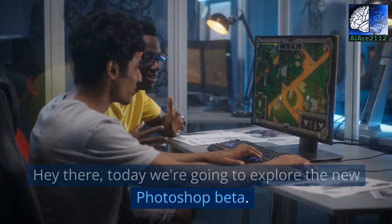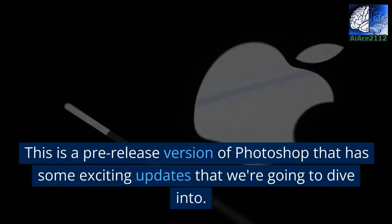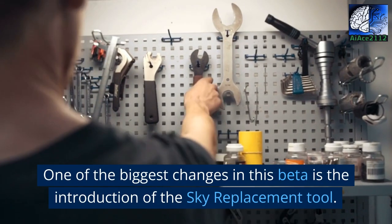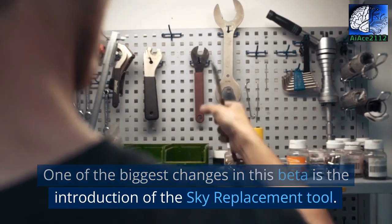Hey there, today we're going to explore the new Photoshop beta. This is a pre-release version of Photoshop that has some exciting updates that we're going to dive into. One of the biggest changes in this beta is the introduction